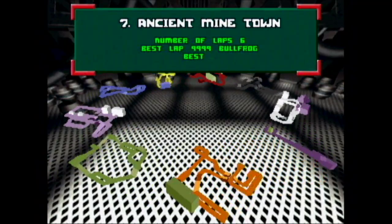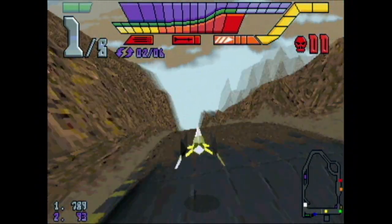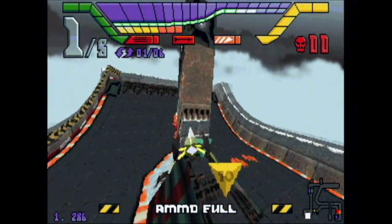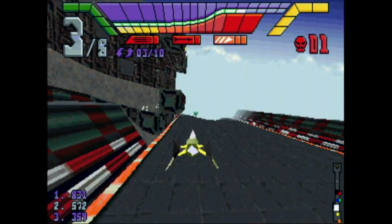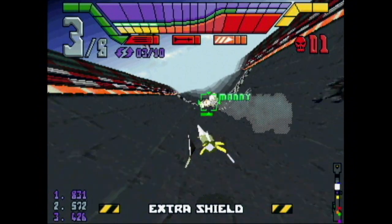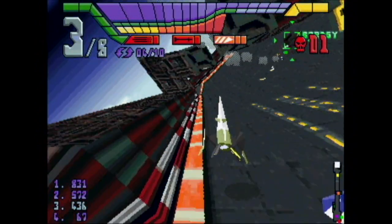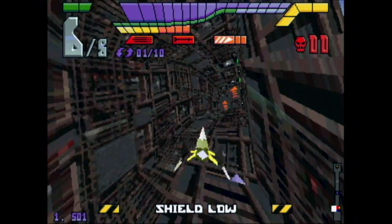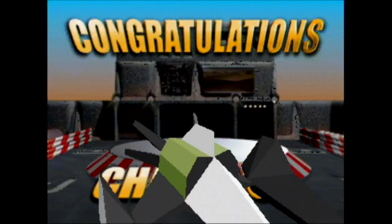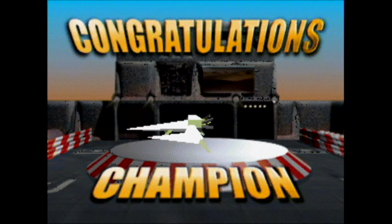Tracks 7, 8, and 9 are the bonus add-on tracks not in the base PC game. Ancient Minetown is probably my favorite track in the game. Arctic Land is a little messed up — there's a checkpoint I missed at the start that caused me to lose the race. Deathmatch Arena is an absolute blast: just a straight line you go back and forth on, blowing each other up like Baby Park without a wall. After winning championship mode, you unlock nothing.